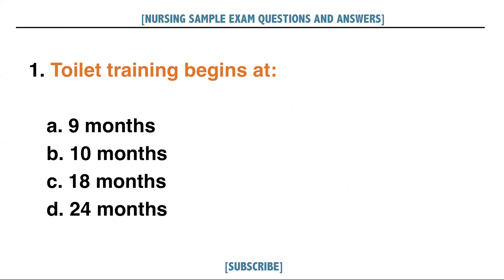Toilet training begins at: A. 9 months, B. 10 months, C. 18 months, D. 24 months. Answer: C. 18 months.